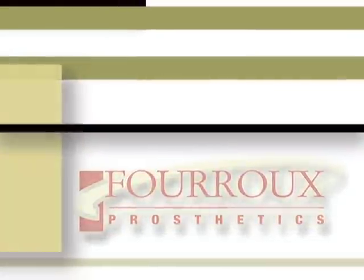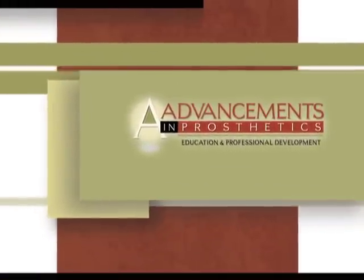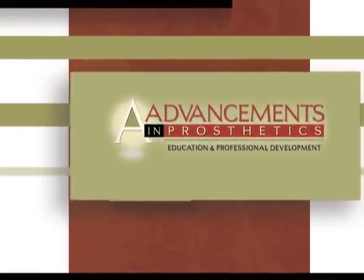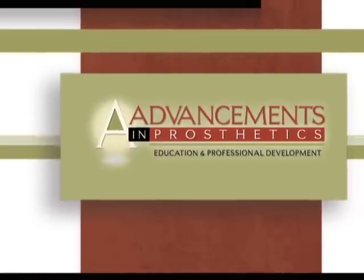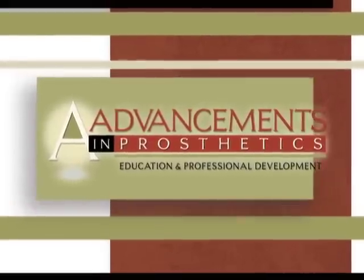Welcome to this Faroo presentation of Advancements in Prosthetics. We've put together this special DVD for you, the case manager, to help you understand the challenges faced by prosthetic patients, as well as the latest in prosthetic care and technology.